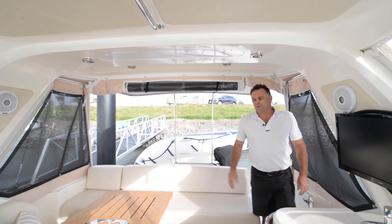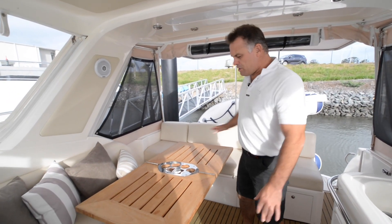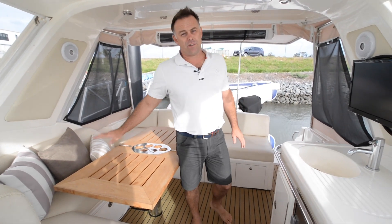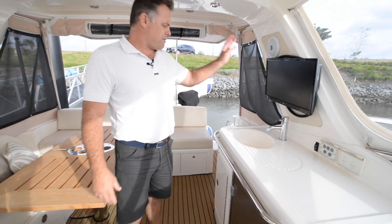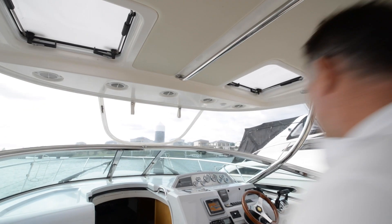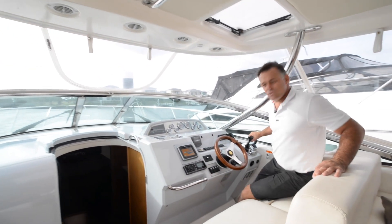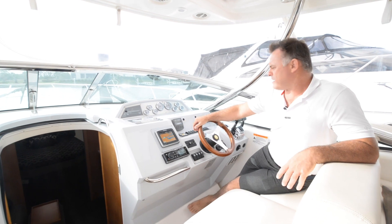Under the hardtop you've got a great entertaining area with a large cockpit lounge and a dinette that actually lowers down so you can get extra guests sleeping on board with you. Then you've got your wet bar, large fridge, and some entertainment. The well ventilated helm area is equipped for easy boating with electronic controls, Raymarine touch screen GPS sounder, chain counter, bow thruster.